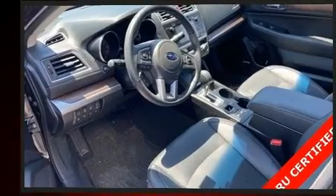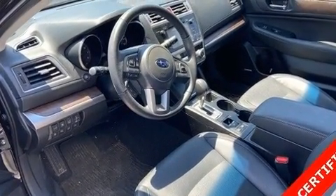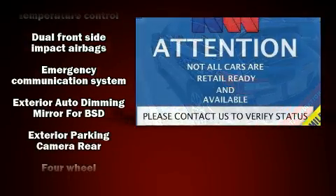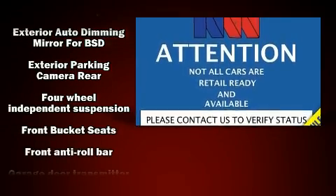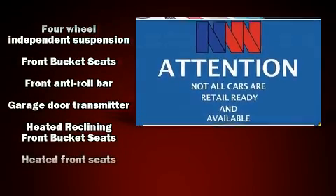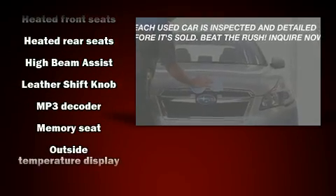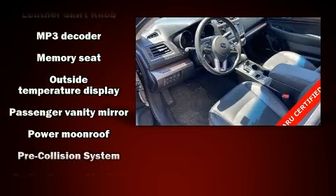A blind spot monitoring system and high-intensity discharge headlights illuminating your path ensure maximum visibility. Subaru also prioritized safety and security with features such as dual front impact airbags, traction control, brake assist, and anti-whiplash front head restraints.